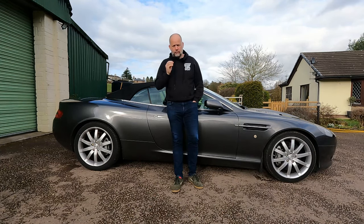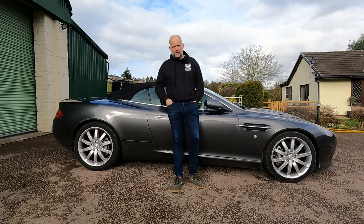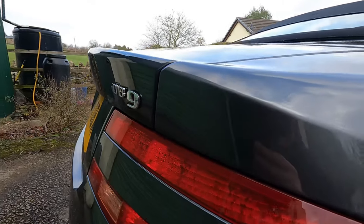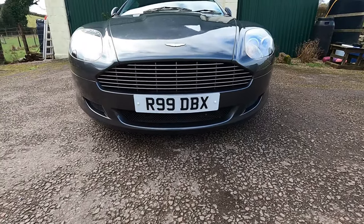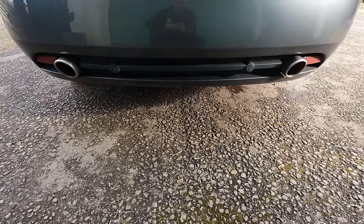Performance was absolutely on par for the key market the DB9 was aiming at: the GT, the grand tourer. 450 brake horsepower, 420 pound-feet of torque — although peak torque arrives quite late, around 4,500 revs, and peak power at around 6,000 revs. The coupé can hit 60 in a shade over four and a half seconds; the Volante is a little slower at a shade under five seconds, due to the added weight of just over 100 kilos. Top speed for the coupé was 186 mph unrestricted, while the Volantes were capped at 165 mph to protect the roof.